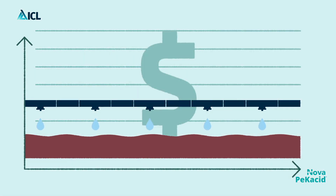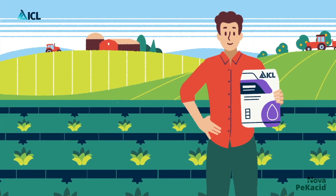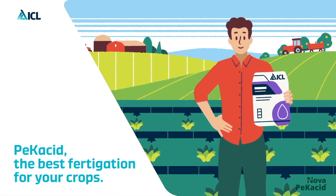This will result in many benefits, like reducing costs for farmers, longer lifespan of the irrigation systems, and greater soil, crop, and environmental health. PECACID — the best fertigation for your crops.